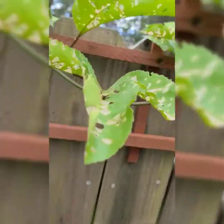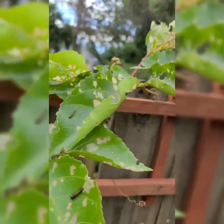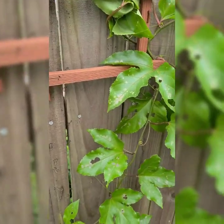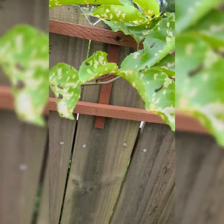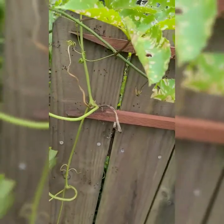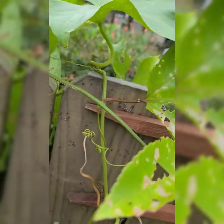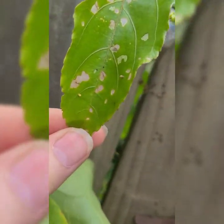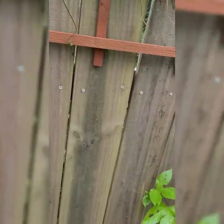The butterflies are gorgeous but I have every size of caterpillar on here. I don't mind sharing a little bit, but I can't have the entire plant taken. So I sprayed with my BT spray — and I'll be darned, I was sitting here and I watched a butterfly curl its little tail and lay an egg. They're all over this, laying eggs.